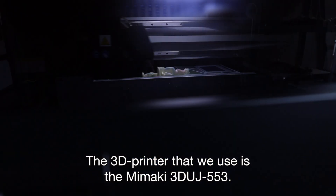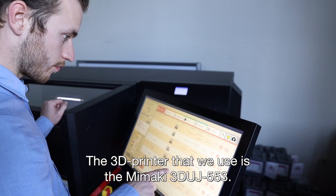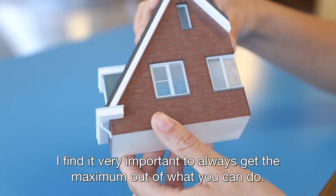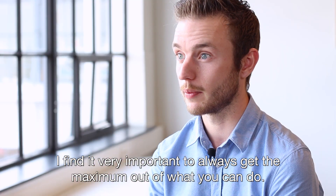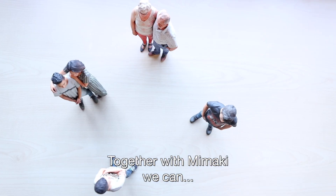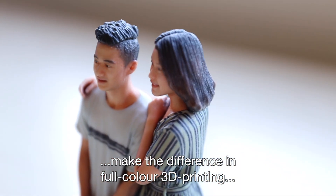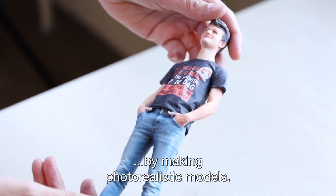The 3D printer that we use is the Mimaki 3DUJ-553. I find it very important to always get the maximum out of what you can do. Together with Mimaki we can make the difference in full-color 3D printing by making photorealistic models.